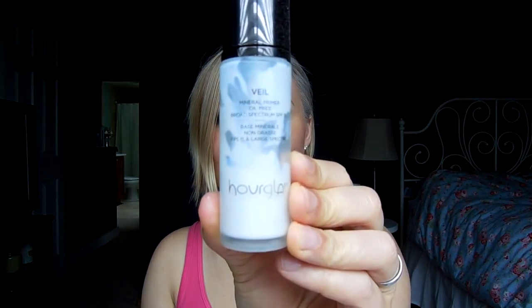As far as primers go, you guys are going to be surprised — I'm actually putting my Miracle Skin Transformer away. The Paula's Choice Resist Broad Spectrum SPF I've been using every single day. I've also been alternating with the Veil Mineral Primer from Hourglass. I'm below the halfway point, so I'm still going to try hard to use this up because I've had it for a little while and it just needs to be done.